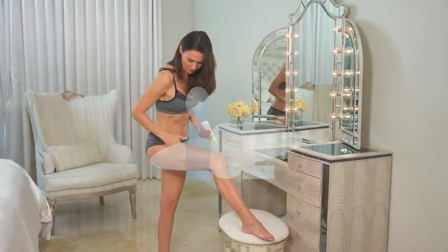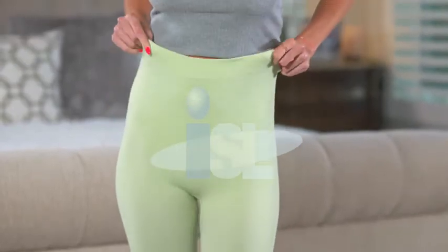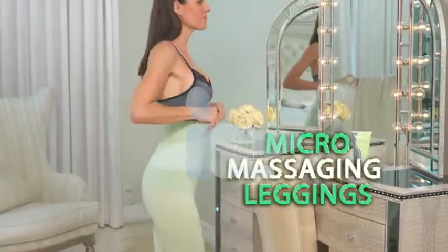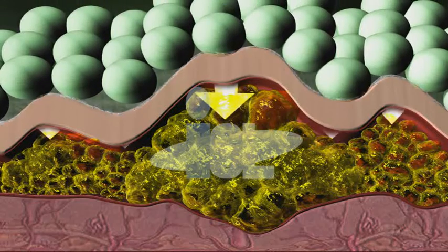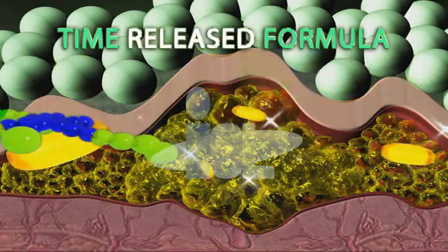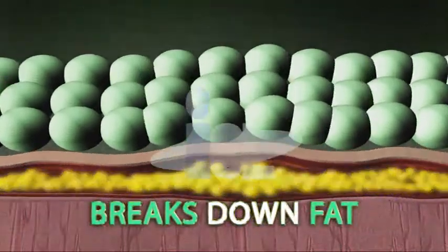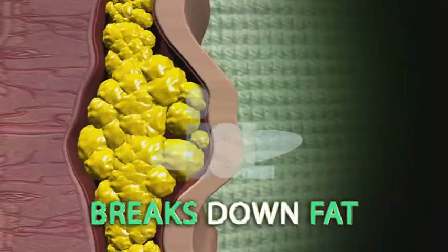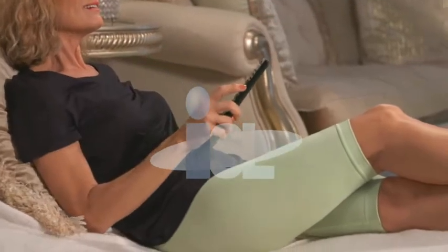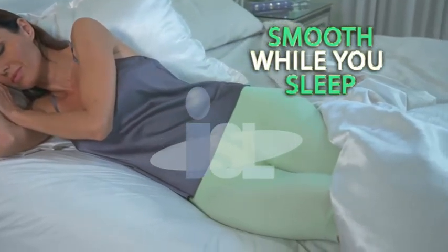Cellulite is fat trapped deep under the skin — that's why dieting and exercise won't work. Simply apply our exclusive time-released CelluRap gel and slip on the comfortable CelluRap leggings. The revolutionary micro-massaging legging allows the CelluRap gel to penetrate deep into the layers where cellulite is found, releasing a miraculous time-released formula with firming botanicals and age-defying peptides that continuously work for hours. It takes less than 50 minutes — you can even wear them and eliminate cellulite while you sleep.